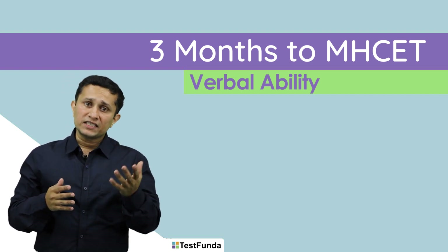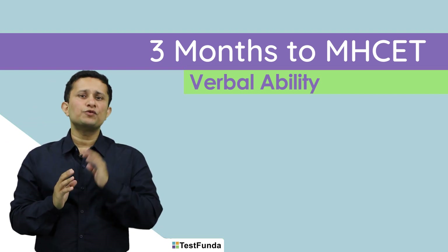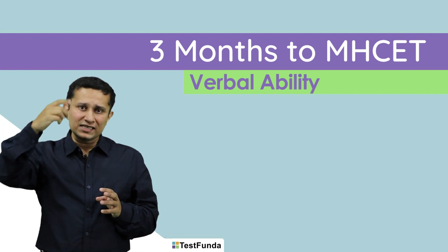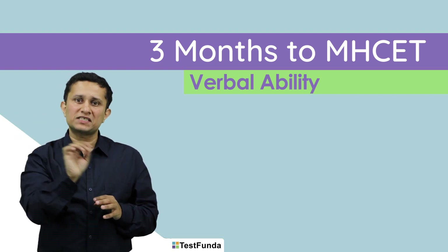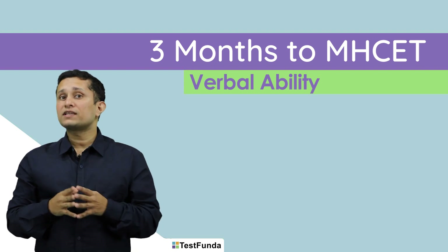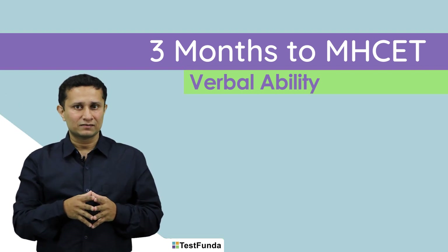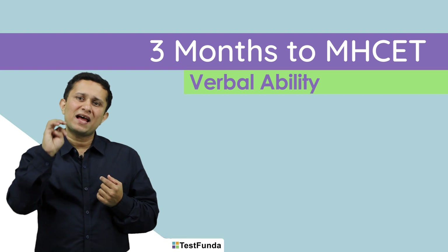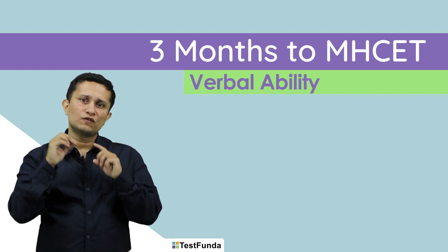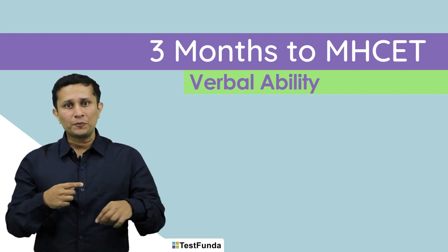Similarly, for jumbled sentences, a variation introduced last year was a set of 5 sentences. CET used to have jumbled sentences where you arranged them into a sequence and simply identified which is first, second, third, fourth. Now what they have started doing is there is a passage with 5 to 6 statements, then there is a blank where one statement is missing. One question will be which of these statements can fill that blank, and another will be which of these statements will follow the fourth statement. So it becomes a combination of para-completion and jumbled sentences, which makes it trickier.